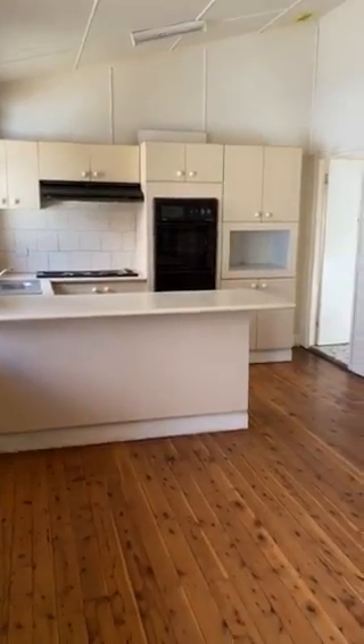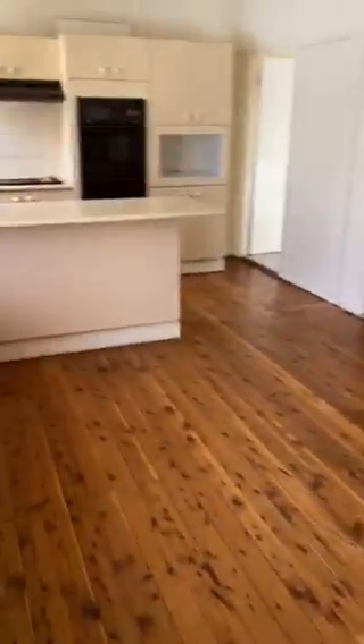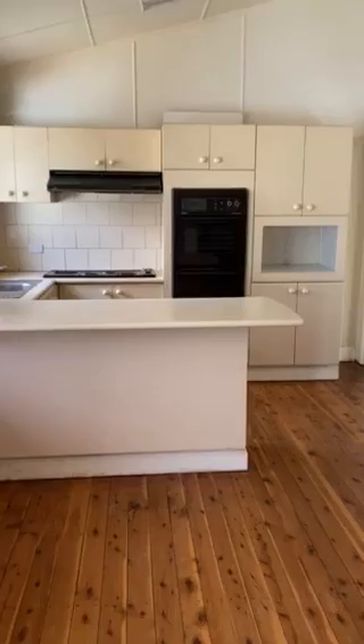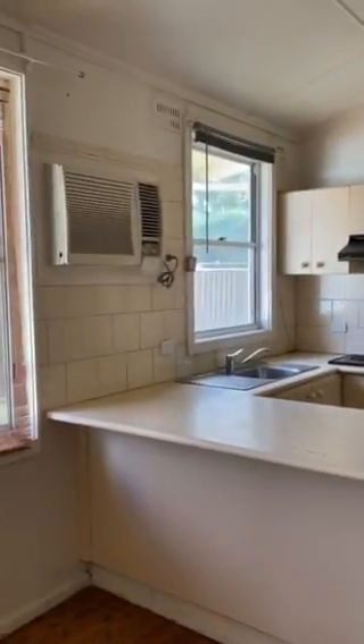10 David Street. Walking in the front door into the living area with polished floorboards, which opens onto the kitchen. The kitchen has been renovated with an electric stovetop and oven. There is also a wall unit air conditioning unit. The bedroom is at the front.